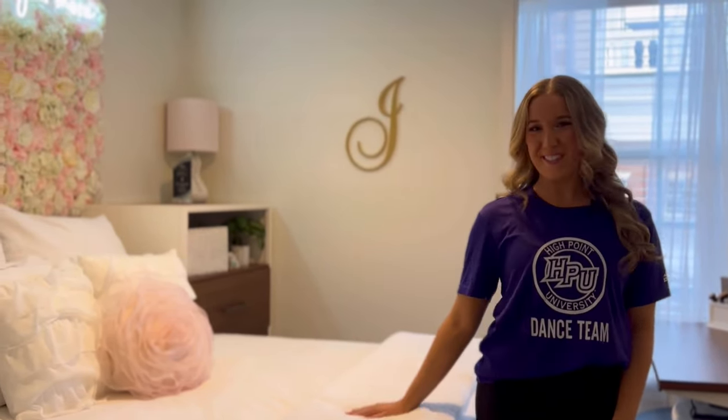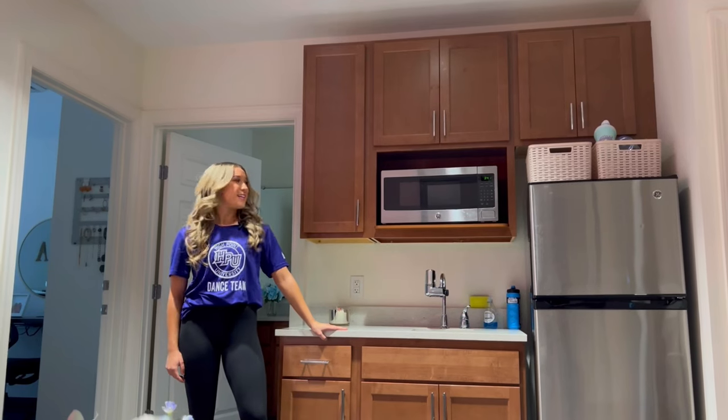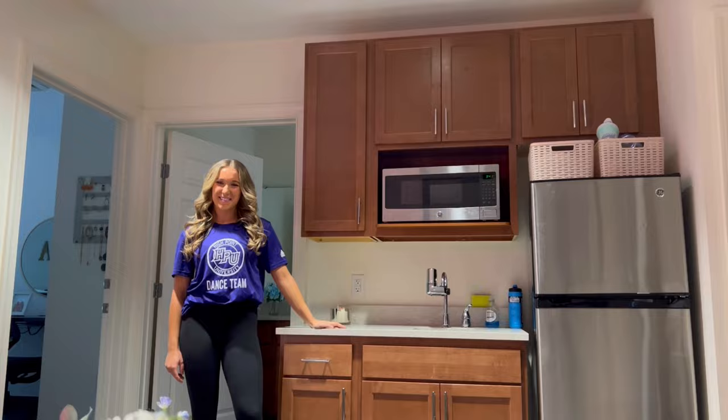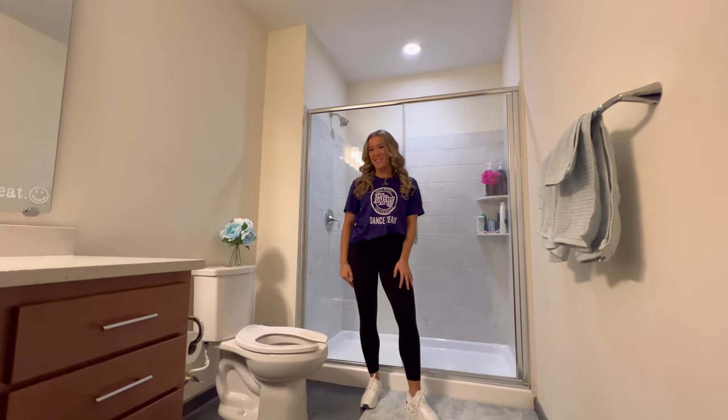Rooms in Caffey are apartment style, meaning you have your own room with a full size bed. Plus, in Caffey you get a spacious communal area with a microwave, a refrigerator, and a sink. The bathroom is pretty great too — I feel like I'm in a luxury hotel every time I step in here.